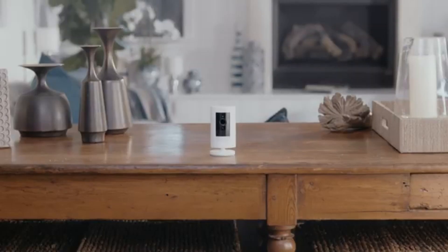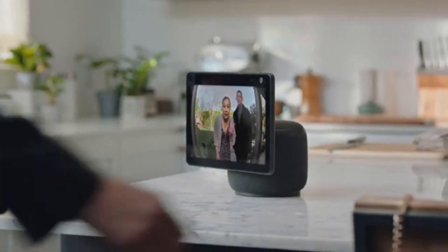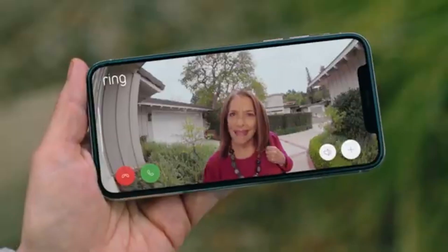For anyone looking to enhance their home's safety, after extensive testing and installation in various environments, we can confidently say that the Ring Video Doorbell is not just a smart gadget — it's a game-changer for home monitoring.